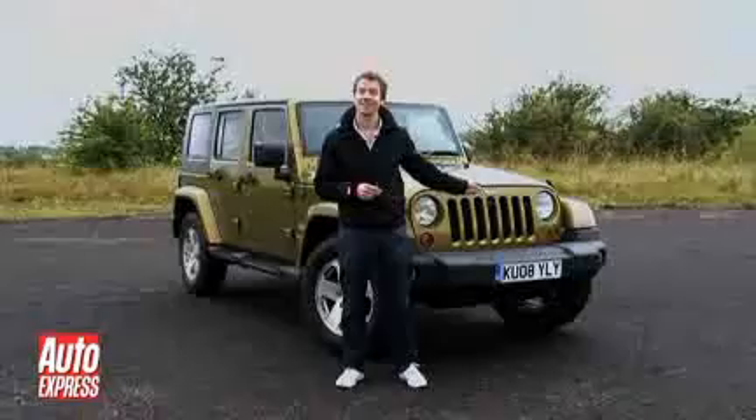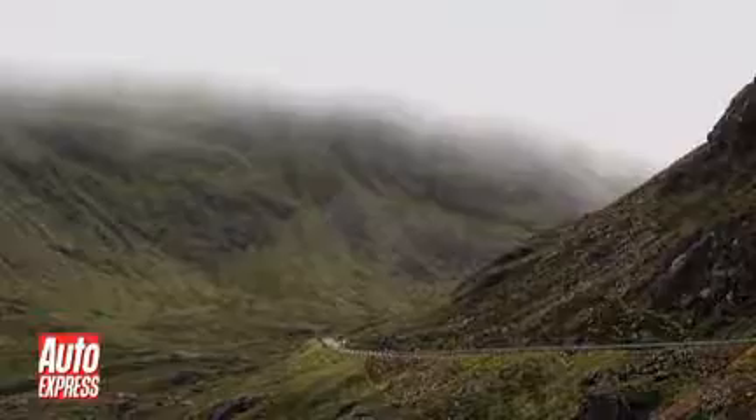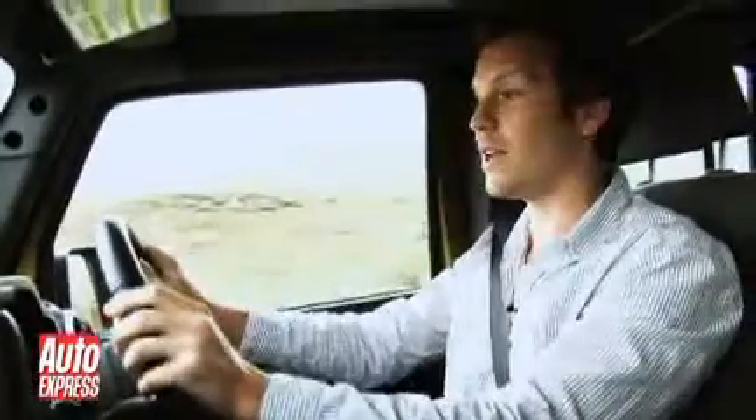Luckily, Jeepers agreed to loan us the Wrangler Unlimited. First stop, we're off to the West Highlands of Scotland to drive the highest mountain pass in the UK.